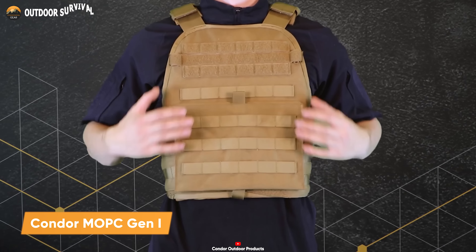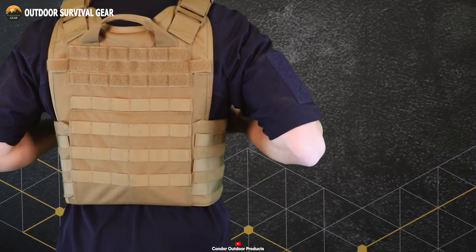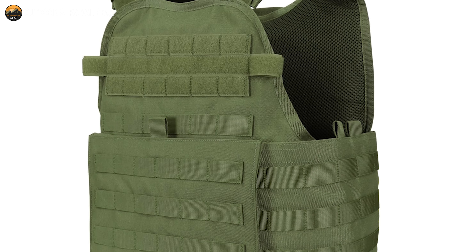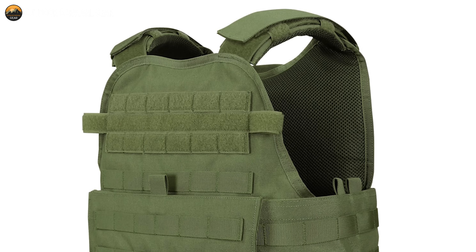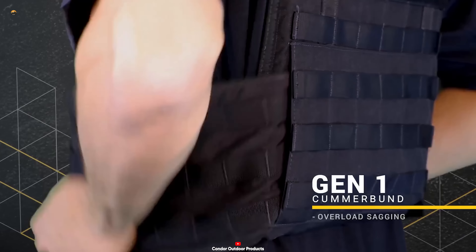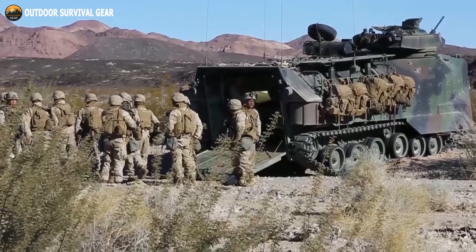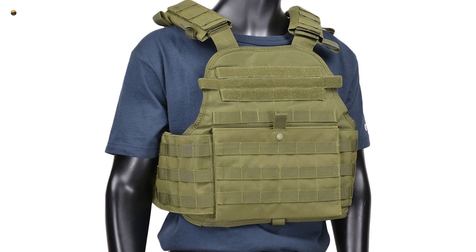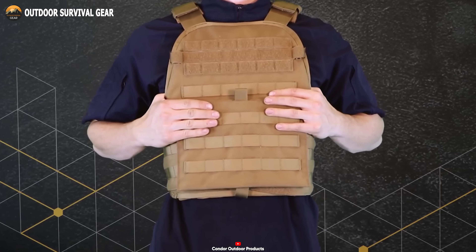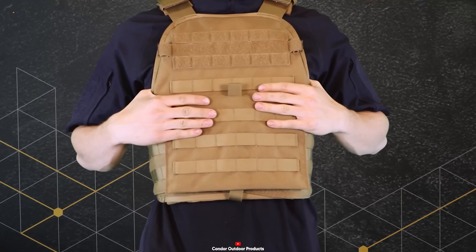Gear up with the Condor MOPC Gen 2, the epitome of modern tactical gear, meticulously designed to elevate your performance to the next level. Equipped with removable low-profile shoulder pads and an adjustable shoulder strap and cummerbund, the MOPC Gen 2 ensures a custom fit for optimal comfort during intense missions. Its breathable 3D mesh liner enhances ventilation, keeping you cool under pressure. Embrace its versatility with a front map pocket featuring snap and hook-and-loop closure, side release buckles on shoulders, and an internal waist strap.